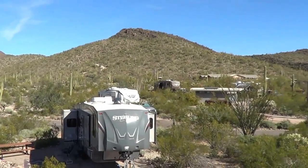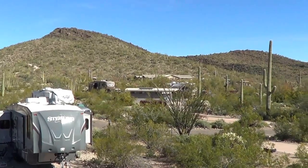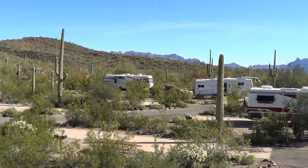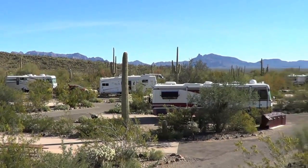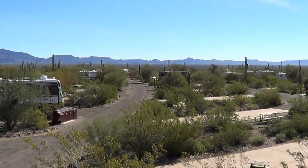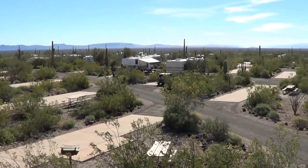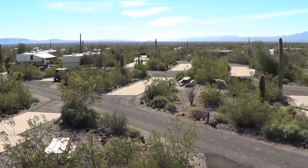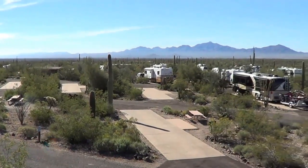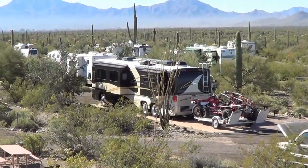This is the Twin Peaks campground in Organ Pipe Cactus National Monument. No hookups, and there are generator hours — two times a day for two hours. Nice cement pads though; they can handle up to a 40-foot rig. You can see that one there towing a dune buggy — that's pretty big.